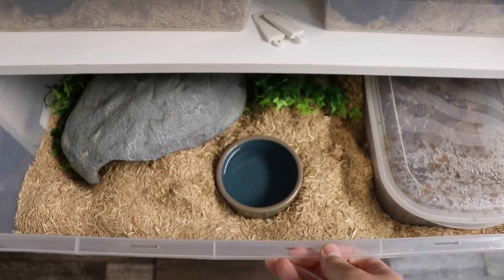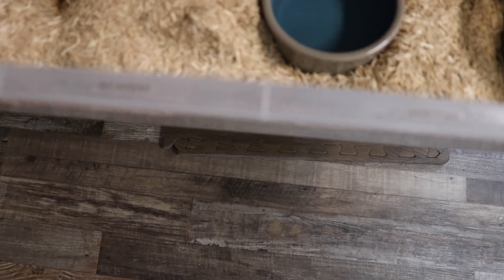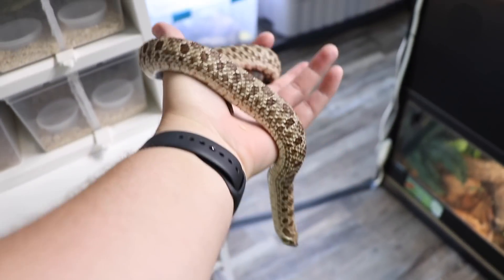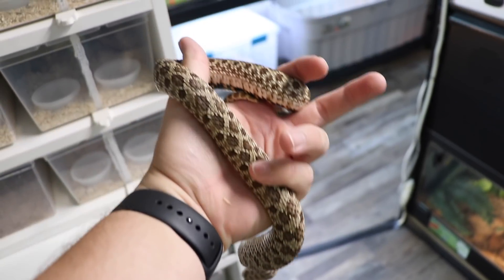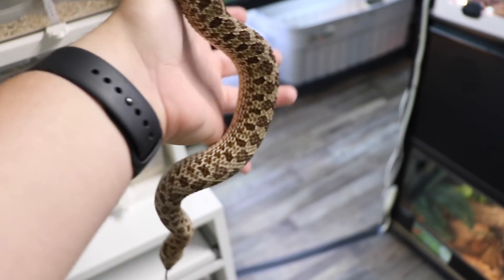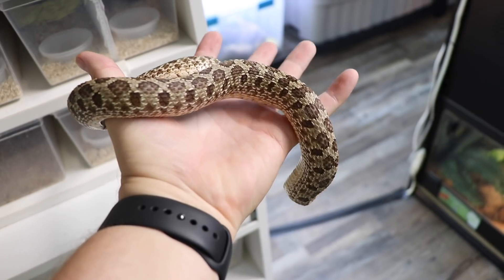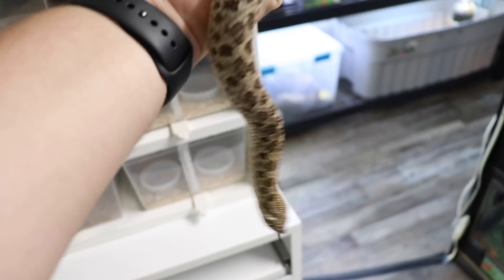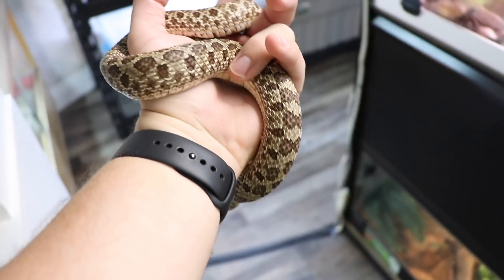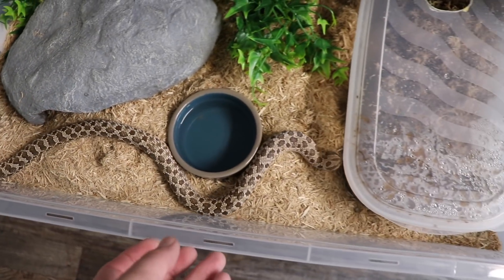Down here we have Mabel, just a normal female hognose. She just laid a clutch for us. She's not het for anything as far as we know, but I guess if something really weird pops out of her clutch, then we'll know. She laid a clutch of eggs — first year breeding. Very, very pleased with her. She's doing fantastic, eating a bunch, and she's a pretty nice normal all things considered. That's Mabel.